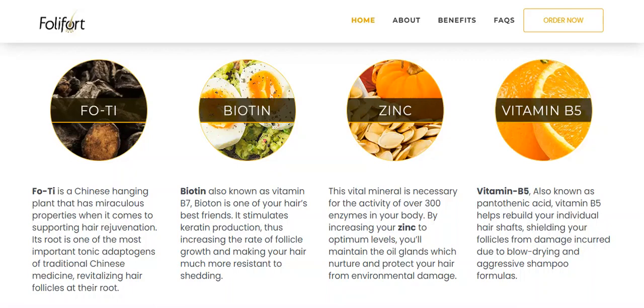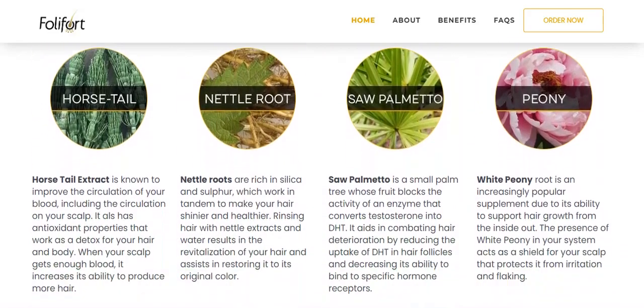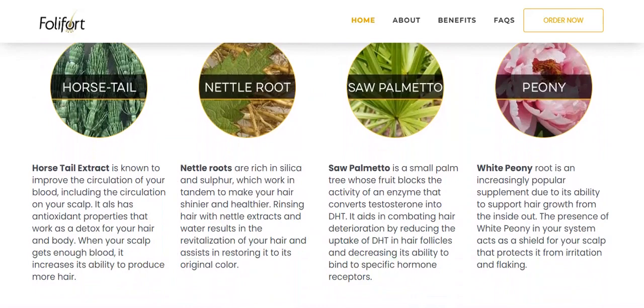We have zinc, vitamin B5 also known as pantothenic acid, horsetail extract which is known to improve blood circulation, including circulation to the scalp, and we also have nettle roots which work together to make your hair shinier and healthier.